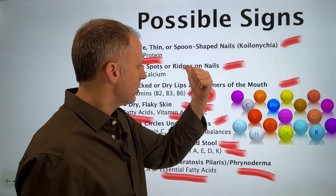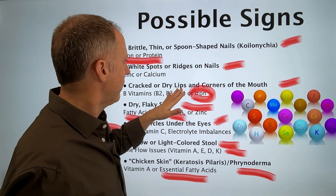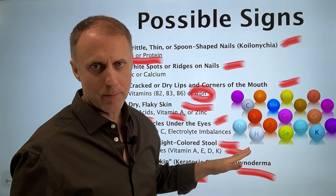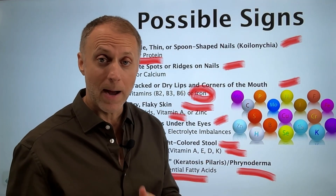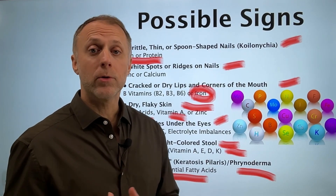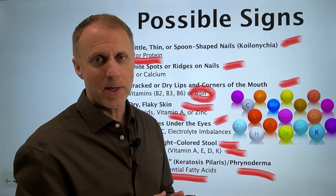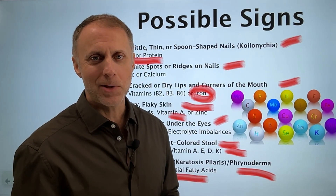Hopefully this gives you some insights on things to look out for. If you're dealing with any of these things that indicate you can't break down protein correctly or your bile isn't flowing well enough to access fat-soluble vitamins, jump over and learn how to correct those issues with our video on full digestive reset. Can't wait to hear about your results.